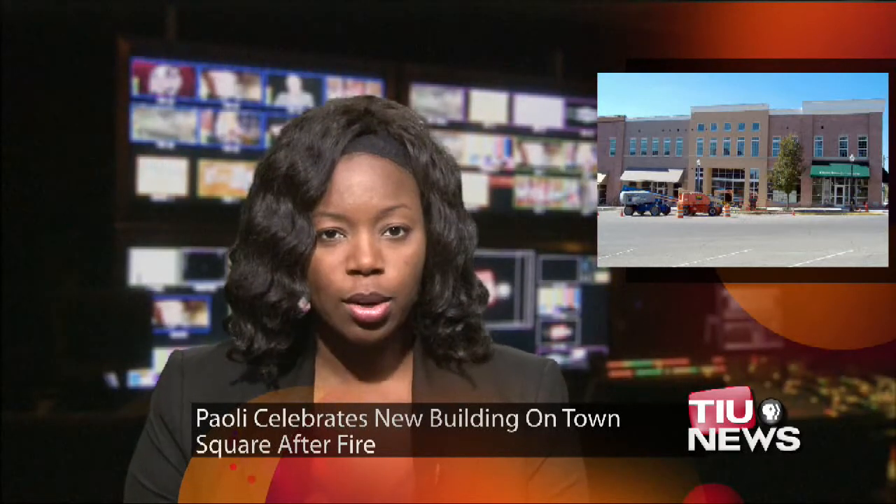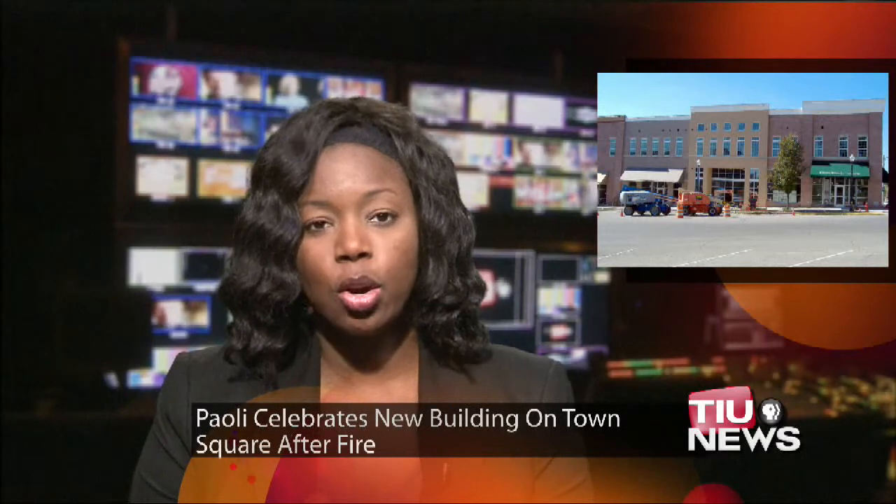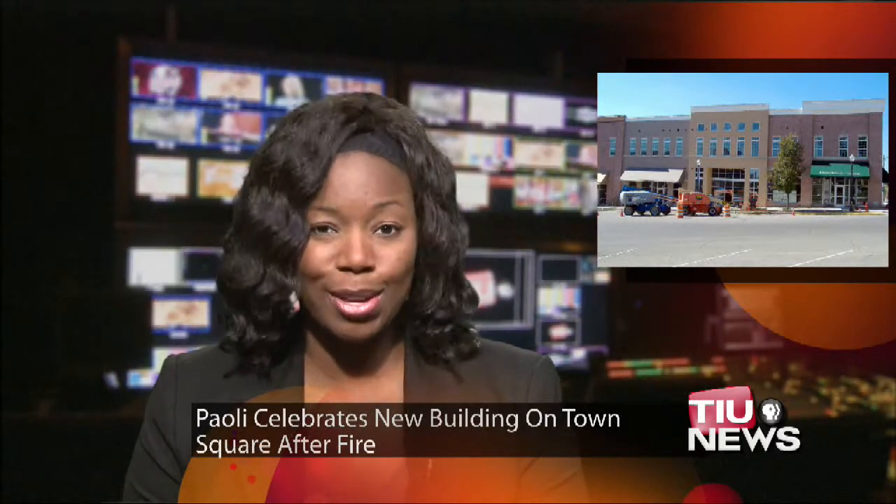It's been two years since a massive fire burned down several buildings on Paoli's town square. Residents are now celebrating the opening of a building that will replace much of what was lost. A building that includes a mix of commercial space and apartments is opening Tuesday, exactly two years since the fire destroyed a large section of the block in downtown Paoli. The non-profit development corporation Hoosier Uplands pulled together about five million dollars to build what they're calling the Phoenix on the Square.